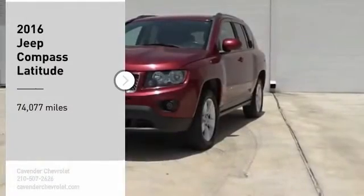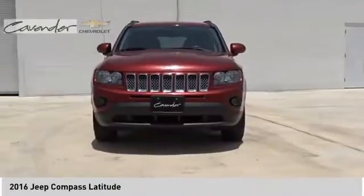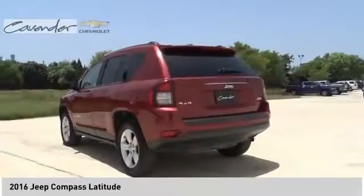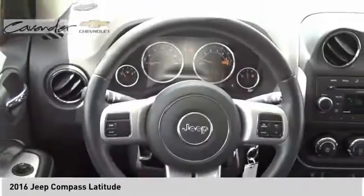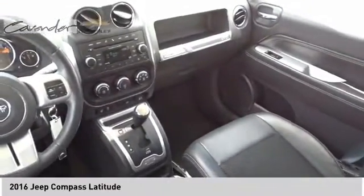Stop by and take a look at the 2016 Compass. The Jeep Compass has a solid, sophisticated 16-valve engine. It features electronic variable valve timing that continually changes the torque curve, bringing more versatility to the 165 peak pound-feet of torque and more capability to the 172 peak horsepower.